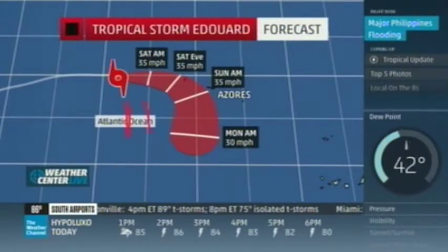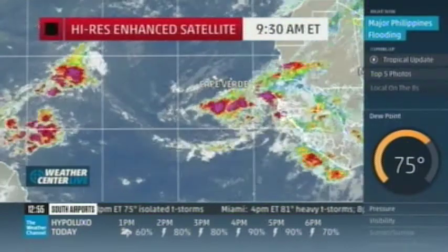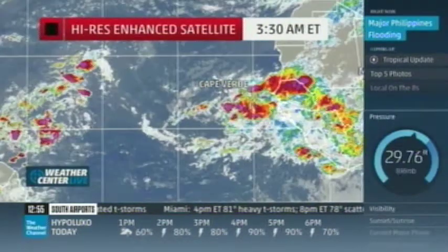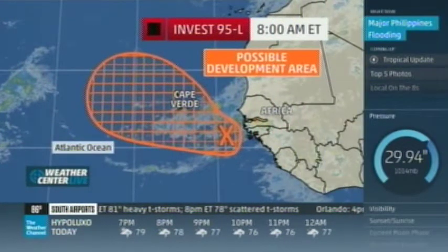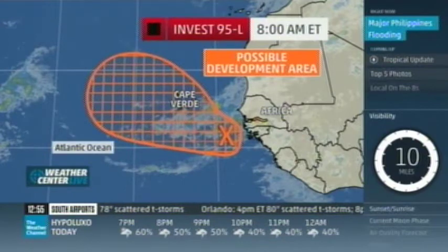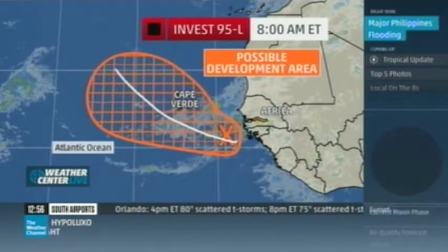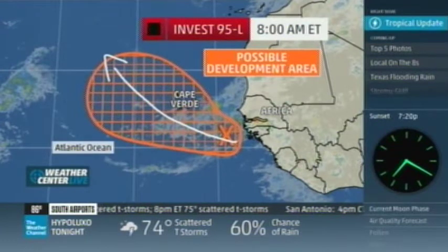A level ridge of high pressure is parked right down in the middle of the Atlantic, and this thing is not going to be strengthening — it's going to stay well out to sea. Let's look at what's coming off of Africa. We've got Invest 95L out there with some possibility for development, 30% in the next five days, but the development area and its shape suggest it's going to head toward the northwest and stay out to sea.